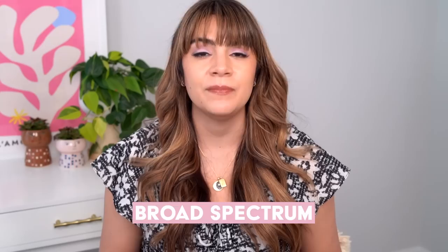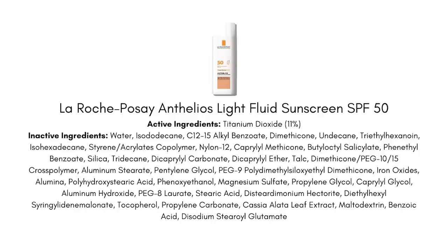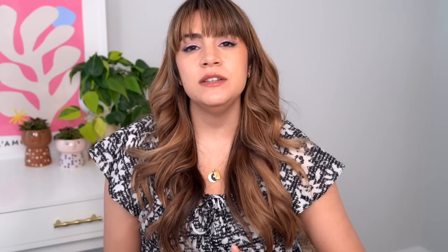My number three pick is something completely different. This is the La Roche-Posay Light Fluid Sunscreen, offering SPF 50 protection with broad spectrum. This is different for many reasons. Number one, we have 11% of titanium dioxide — a different filter. And while a lot of formulas rely more on zinc to create a minimal white cast, titanium dioxide has a more stark white cast. But we have 11% here, which is fine because this formula is tinted. Adding a skin tone tint to a mineral sunscreen to cut down completely on the white cast — I think is awesome.